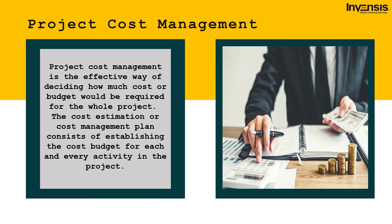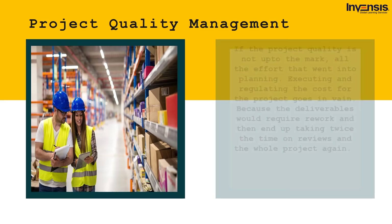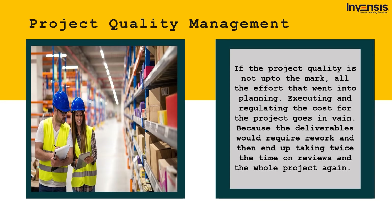Next up, we have project quality management. If the project quality is not up to the mark, all the effort that went into planning, executing, and regulating cost goes in vain — because deliverables would require rework and end up taking twice the time. The process of regulating quality assurance in all project-related activities is how project quality management works. Before starting a task, certain standards or guidelines are set for quality assurance, and only after all the standards are met does the project move forward.